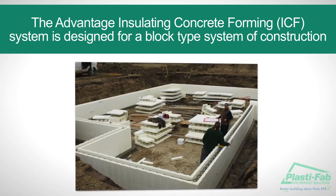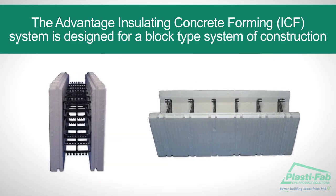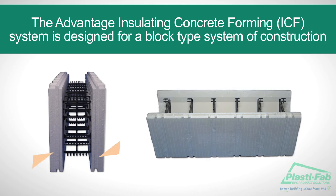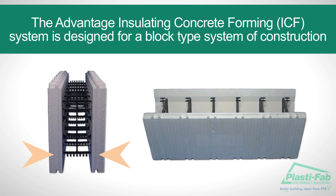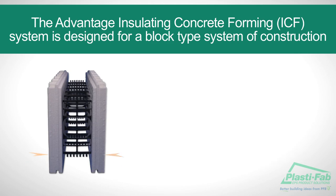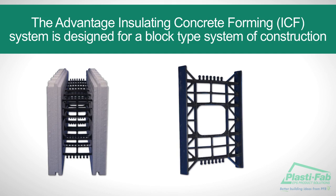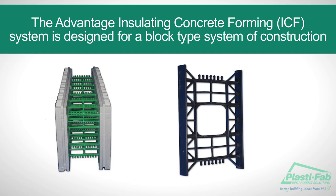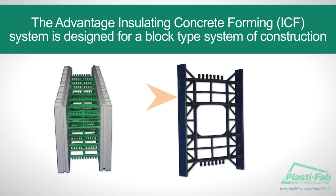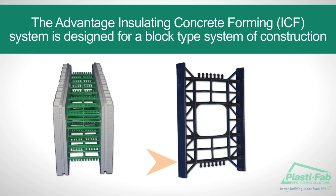The Advantage Insulating Concrete Forming or ICF System is designed for a block-type system of construction. Each block is comprised of two corresponding panels made from expanded polystyrene, commonly known as EPS. The panels function as the form and are held together with high-density copolymer plastic cross-tie webs spaced 8 inches on center on the Advantage ICF System 6-inch concrete core blocks, and 6 inches on the 8-inch core blocks. The cross-tie also supports the rebar and can be screwed into to attach bracing, supports, and multi-straps.